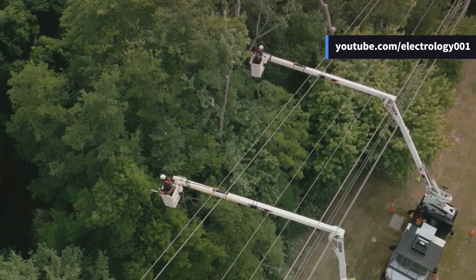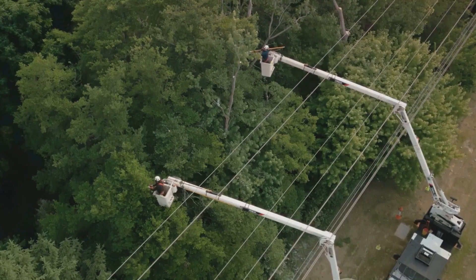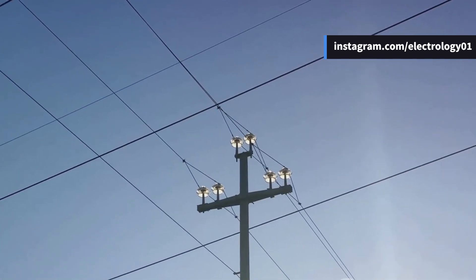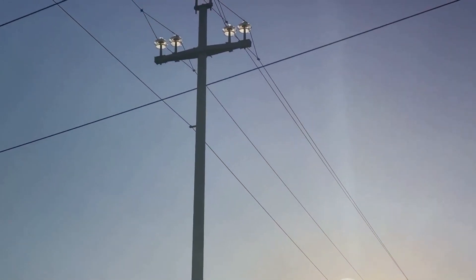But what if the object that falls on the highway is more stubborn, like a tree branch that takes a while to burn away? This is akin to a semi-permanent fault. These faults take a bit longer to clear and might occur due to foreign objects falling onto live conductors. The power line trips, but once the cause of the fault is burnt away, the line can be restored.